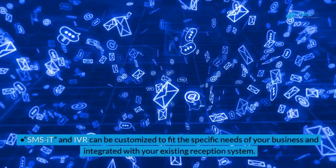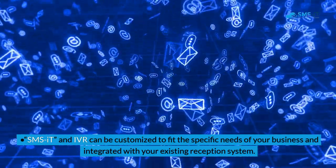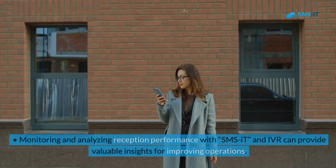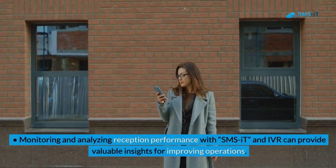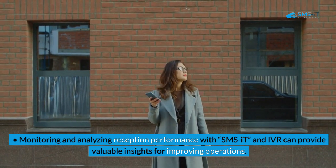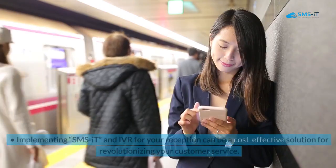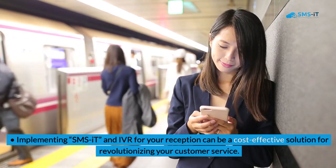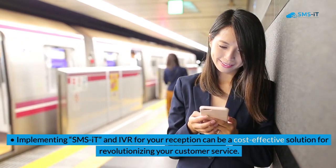SMSIT and IVR can be customized to fit the specific needs of your business and integrated with your existing reception system. Monitoring and analyzing reception performance with SMSIT and IVR can provide valuable insights for improving operations. Implementing SMSIT and IVR for your reception can be a cost-effective solution for revolutionizing your customer service.